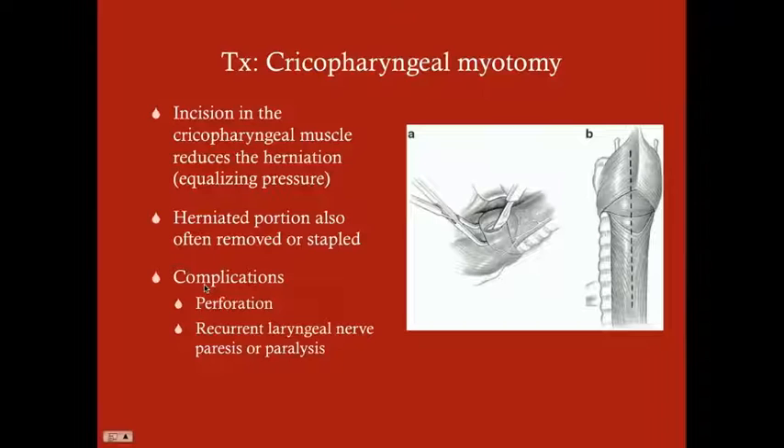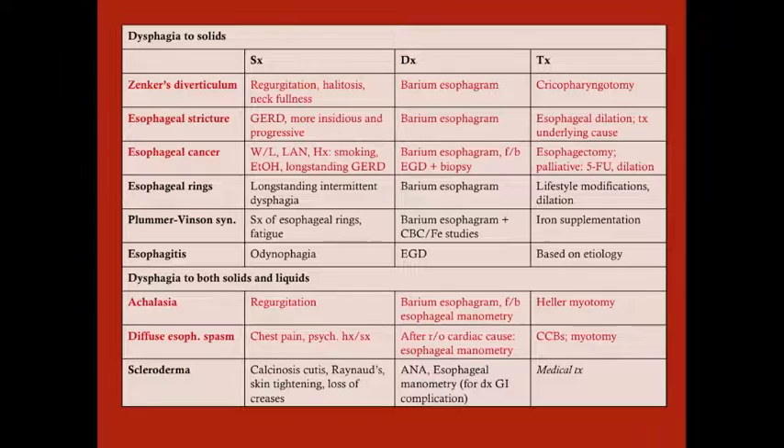Here's a list of different things that can cause dysphagia. Importantly, when a patient has dysphagia, the number-one question to ask is: is this difficulty eating just solids, or both solids and liquids? If it's just solids, it suggests a mechanical problem. If both solids and liquids, it suggests a problem with peristalsis.